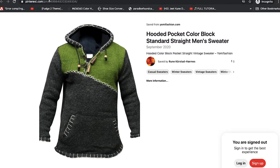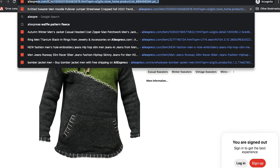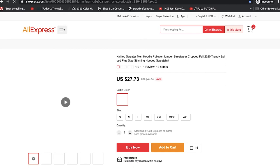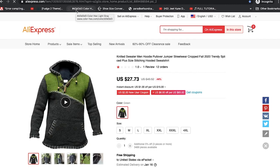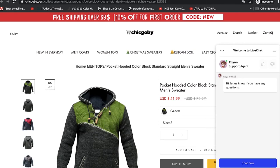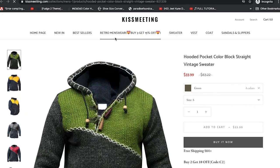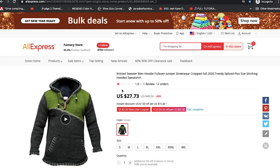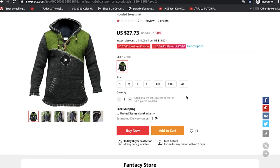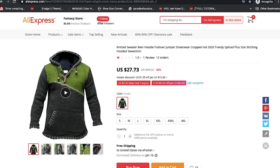Let's go on AliExpress and see if we can find the item there. I'll use a shortcut here because I've checked this already before. This is the same item sold on all those stores, found on AliExpress. Many of these stores — the reason you find it listed at fifty dollars, fifty-one dollars, thirty-three dollars — is because they come here on AliExpress, purchase it, and ship it directly to the customer. On AliExpress it's twenty-seven dollars.